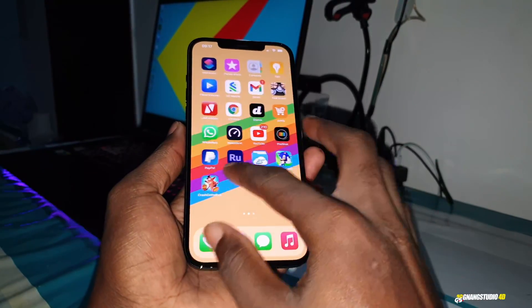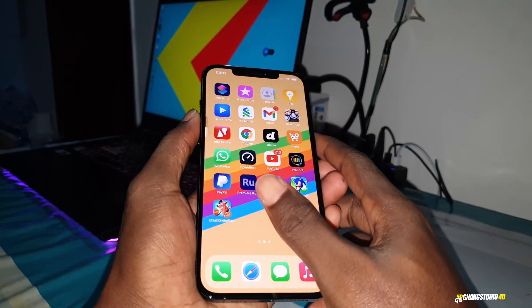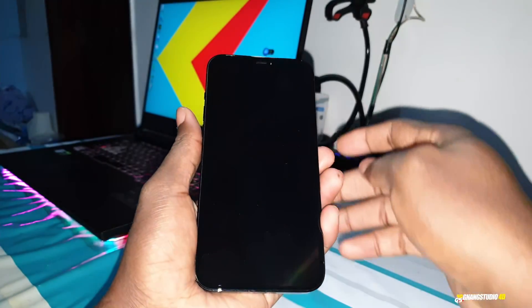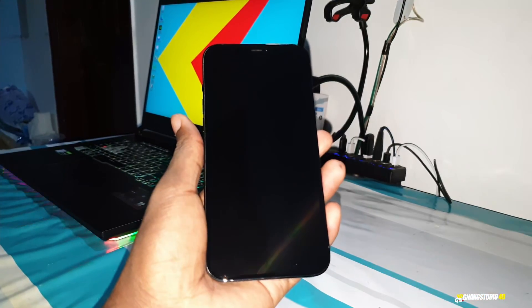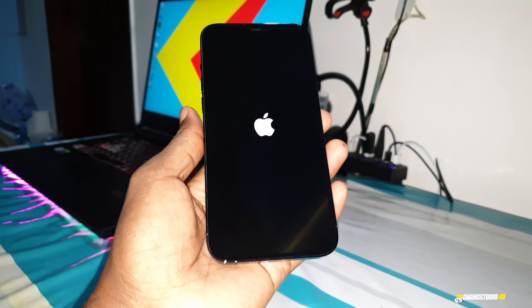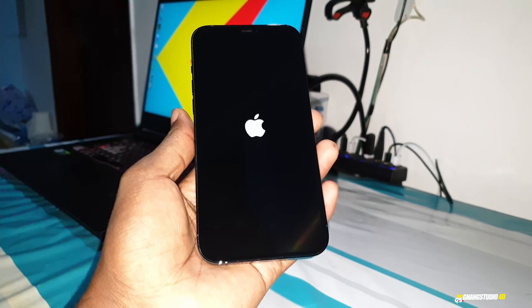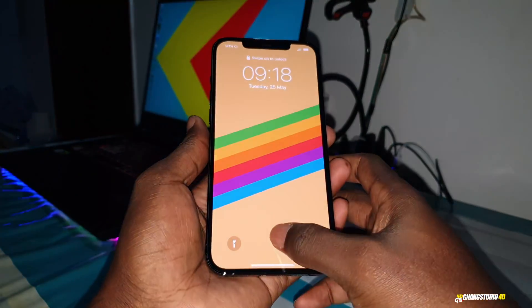Let's check stability — is it fast? First, let's turn off this phone and see if there are any animation changes. Okay, turning it on now — one, two, three, four, five. This is the same boot animation as the previous version. Wonderful.